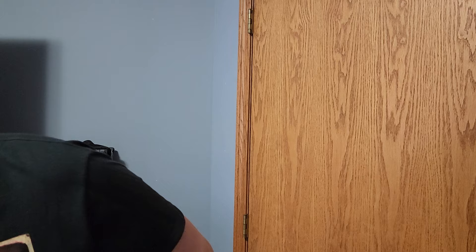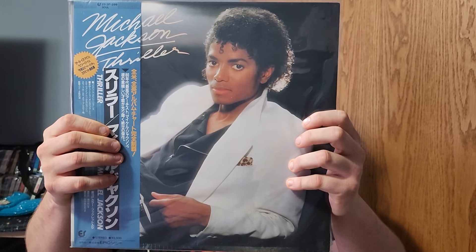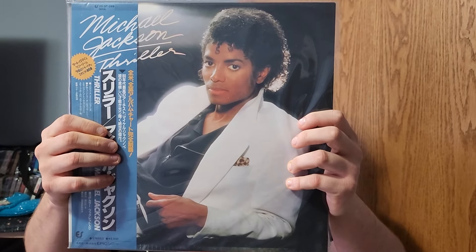Now I do have the original pressing of Thriller, but this is the Japanese pressing right here. I bought this because there's a lot of artwork in here and it's actually really good — it's better than the American pressing of Thriller.